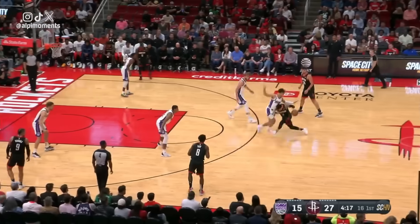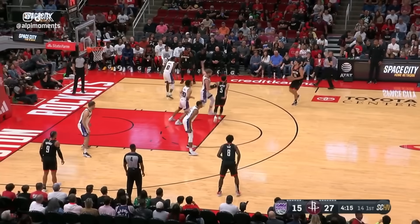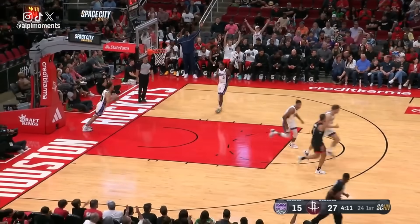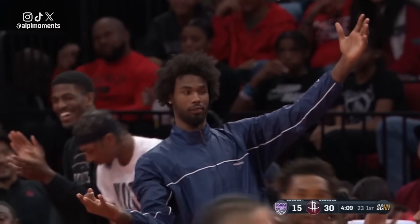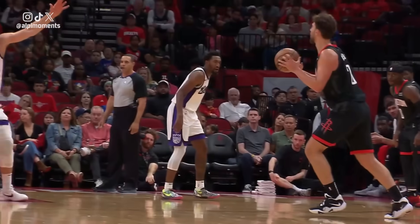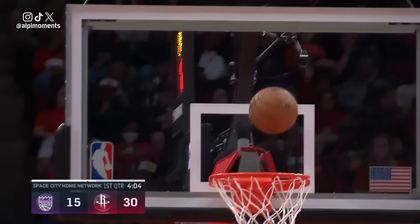He played too well — you can't take him out until he cools off. Şengün from Van Fleet — oh, did he call bank? The bank is open, baby! 12 of their first 17, 5 of 8 from three, and Alperen Şengün just banked in a three. Needless to say, things are going very well to start this game.